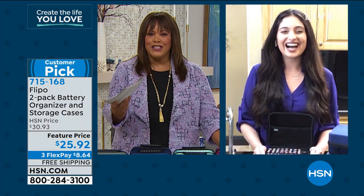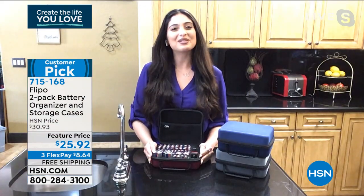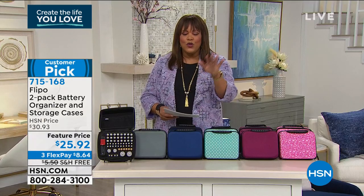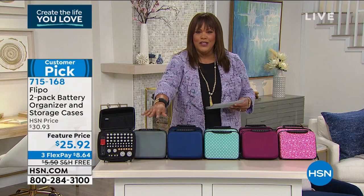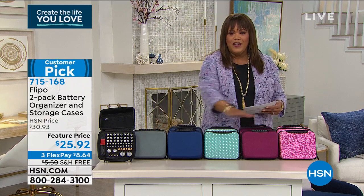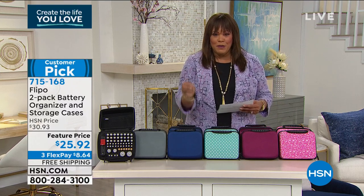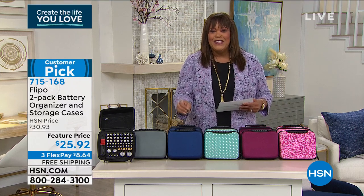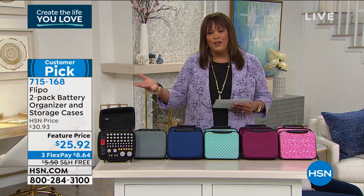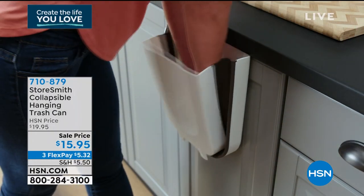Thank you, Danielle — happy New Year! We're very busy on the phones. Slate gray is the most limited, blue is the most popular, but you can't go wrong with any color. You're getting a two-pack with free shipping. Go to HSN.com — it's the quickest way to order and puts you to the front of the line.